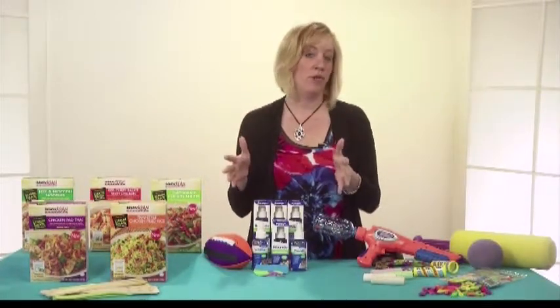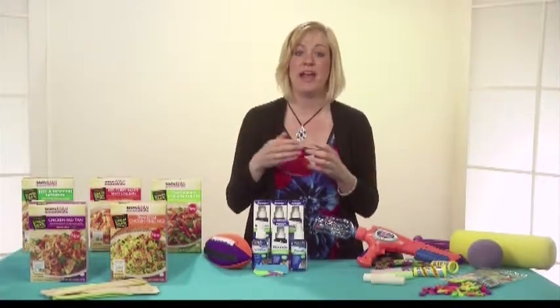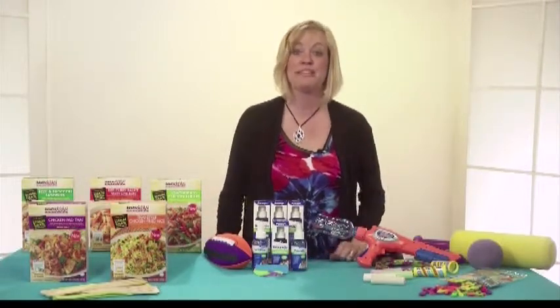Meijer, Rite Aid, and Walgreens are great places to find Purisen. If you visit their Facebook page, they have giveaways and tips. It's just a great item to have in your medicine cabinet.